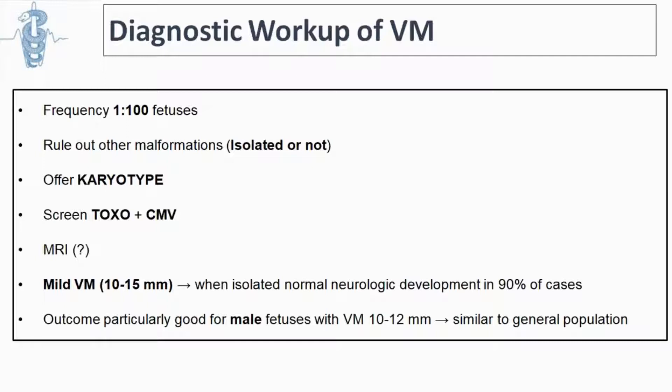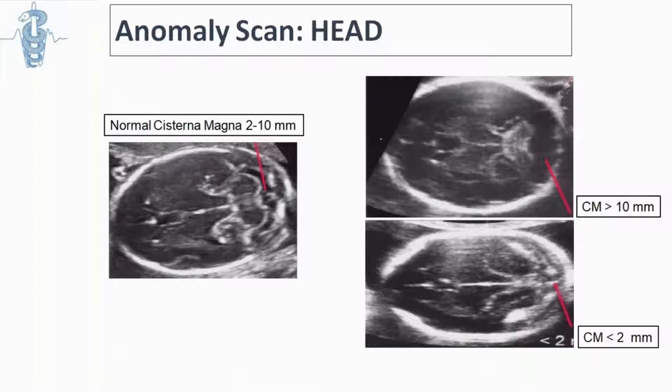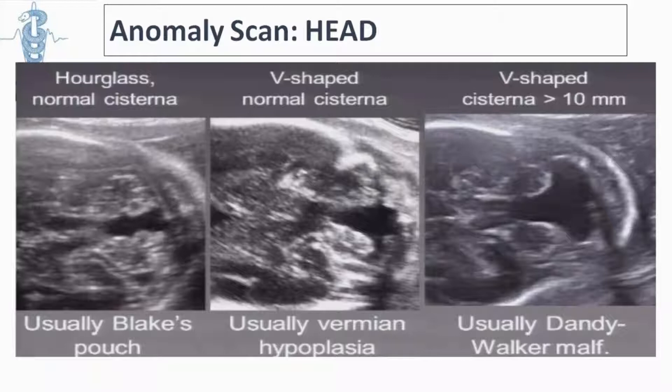We should examine the cerebellum, measuring the transcerebellar diameter and the cisterna magna, and identify the fourth ventricle and the vermis. The normal limits of the cisterna magna are around 2 to 10 millimeters. If it is larger, that can indicate a pathological problem. If the cisterna magna is dilated, we should determine whether it is related to an abnormality such as cerebellar hypoplasia, Dandy-Walker malformation, or a milder finding like Blake's pouch cyst.